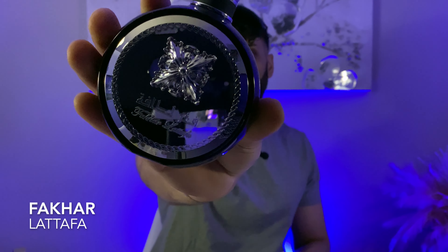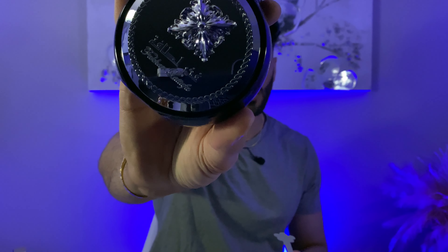Next up is another Latafa fragrance that gets compared to YSL's Y EDP, and for good reason — it does a very good job getting super close. This is called Fakhr by Latafa. Super bubblegummy, super fruity, very sexy. This is perfect for early fall, mid fall, and even transitioning into colder weather. I think this will actually do very well even in the early winter. Fakhr Latafa, for the price, is outstanding.